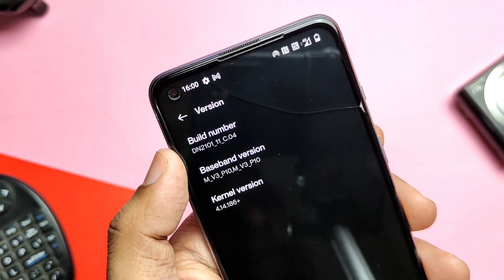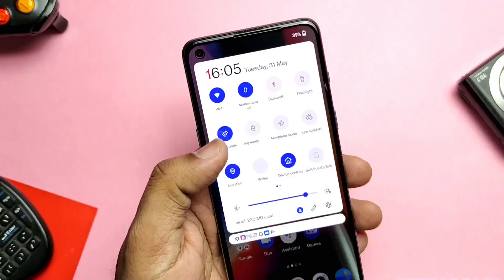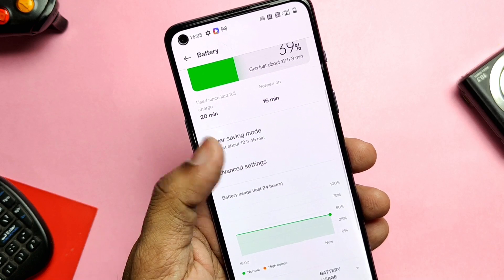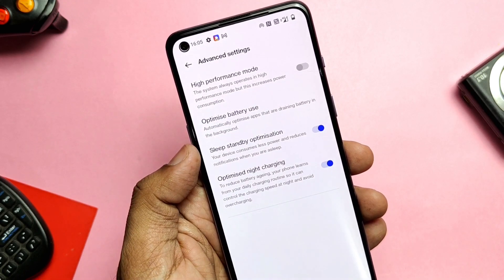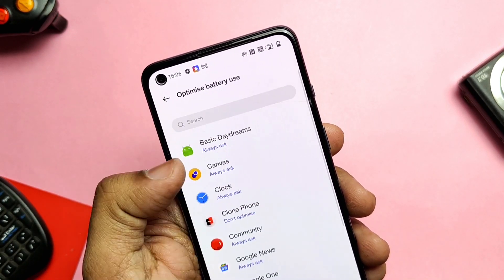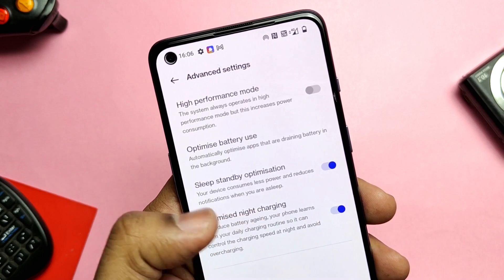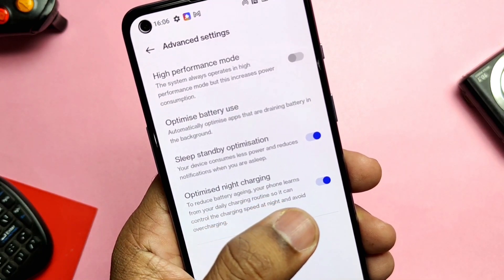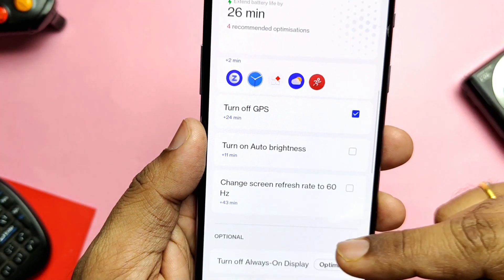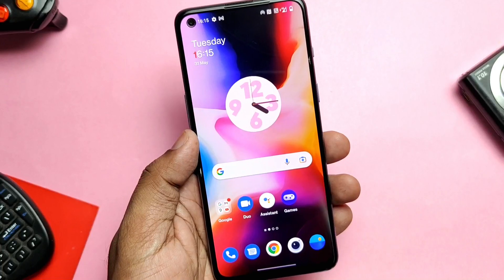On the Version tab, the build number is DN2101_C04. Now let's overview the complete changelog. First is the battery — they added a Smart Battery Engine to prolong battery life. In battery settings you'll find advanced options like High Performance Mode for gaming, an Optimize Battery toggle, a Sleep Standby toggle to reduce battery drain when the phone is sleeping, and an Optimize Night Charging toggle to reduce battery aging, control charging speed at night, and avoid overcharging. The system also provides suggestions to prolong battery life.